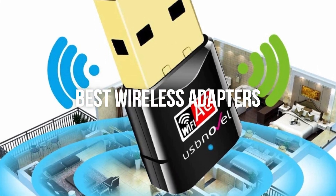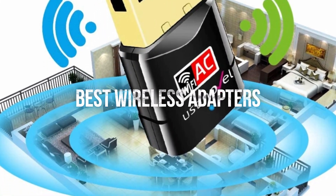Hello everyone, today's video is on the best wireless adapters in the market for this year.